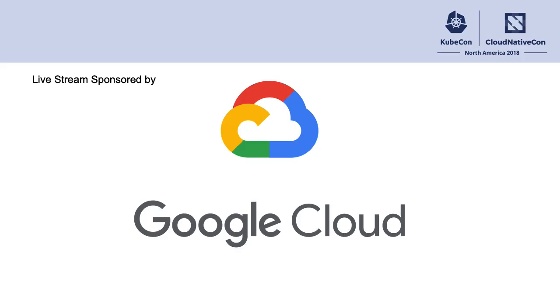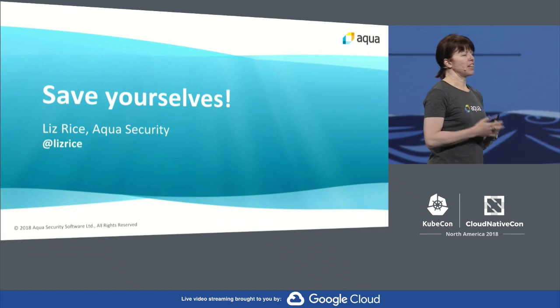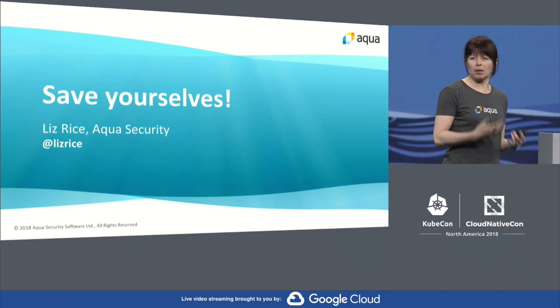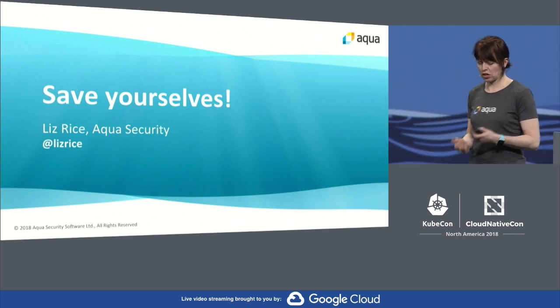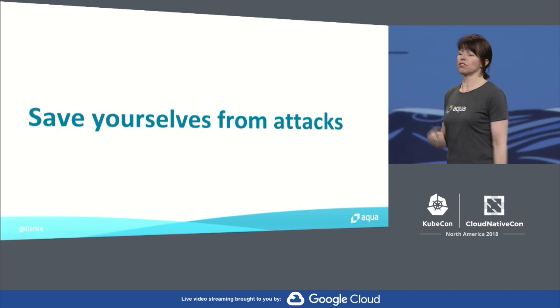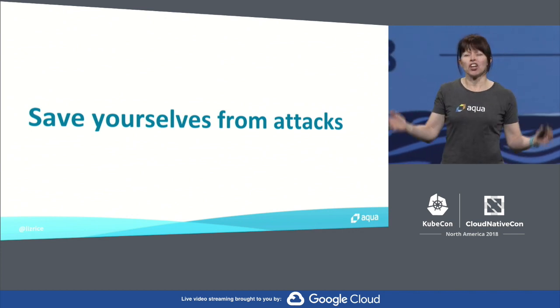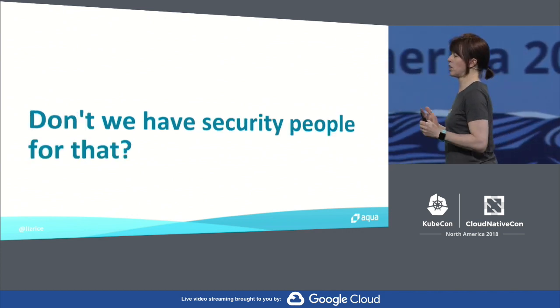Thank you Jason. This is where I get to talk about security. I work with a company called Aqua in container security and I'm interested in helping people protect their deployments. I want to share a few thoughts today on some of the tools we have in the cloud native community and some of the things that we can do to save ourselves from being attacked. Even if you're not a security person, there are things that you can do to help secure deployments.